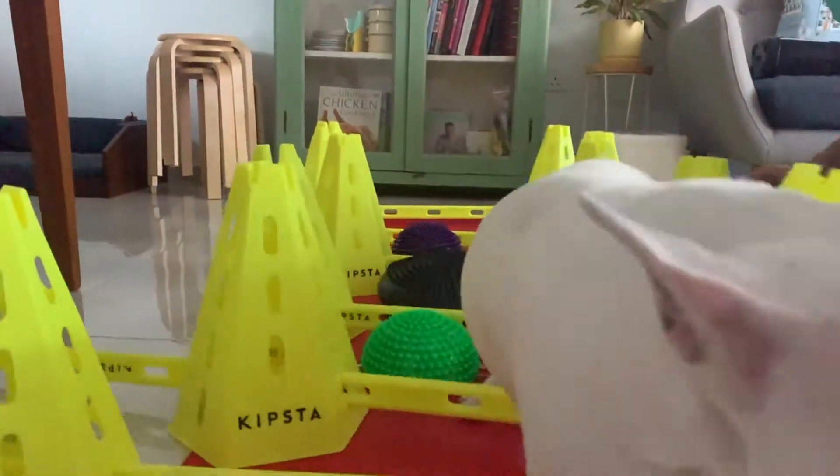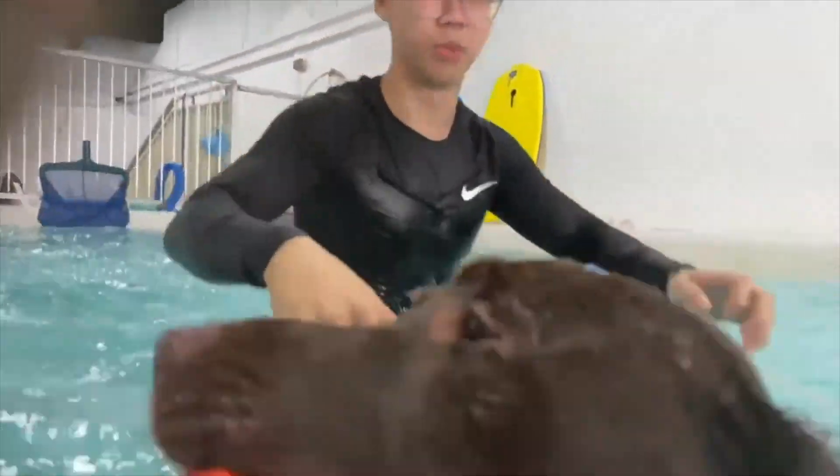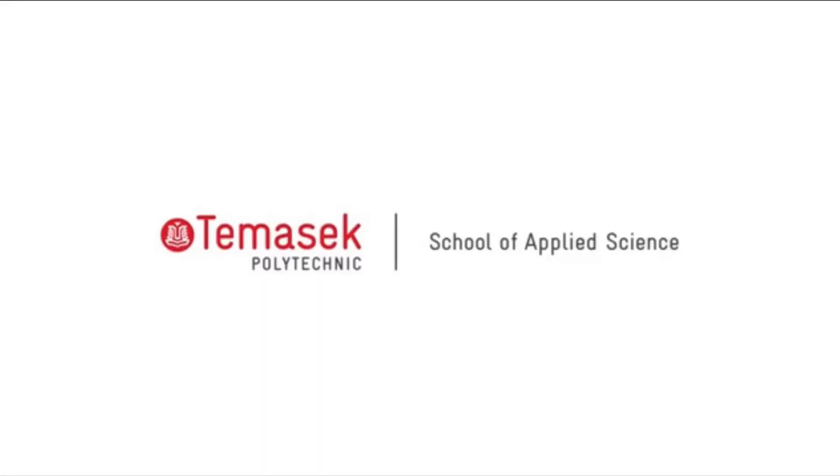You can look forward to graduating as a technically competent veterinary or animal technologist, only here at TP's Diploma in Veterinary Technology.